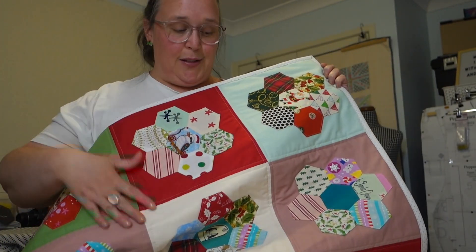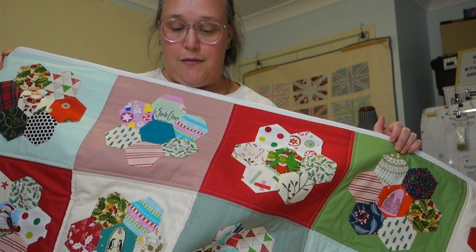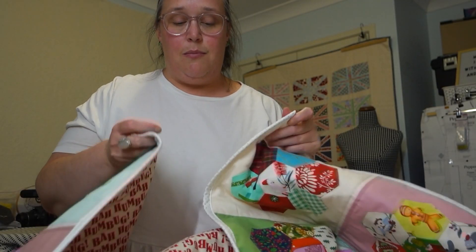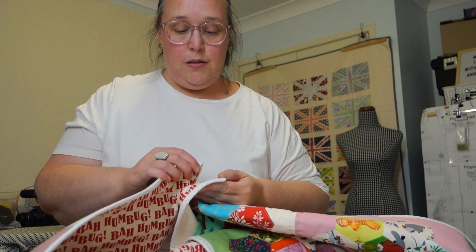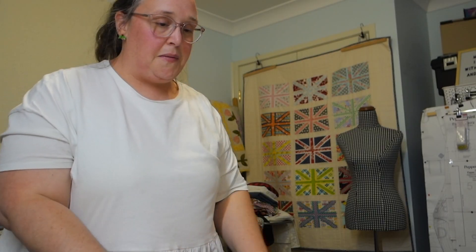It looks really great, except for those tiny little skipped stitches. The binding looks like snowflakes and it just makes it so Christmassy — I love it! I'm going to get a better shot of it tomorrow in daylight, just like I did with my Quilty Trees quilt, so you can see it in all its glory. I also need to give it a little press and get all the dog hair off it before it's photographic-worthy.